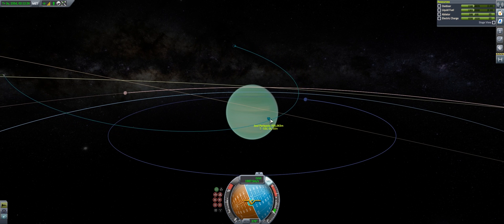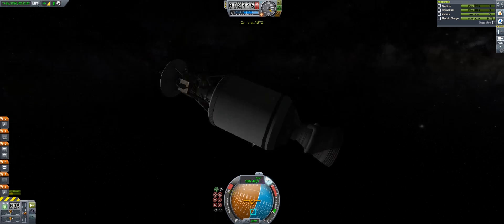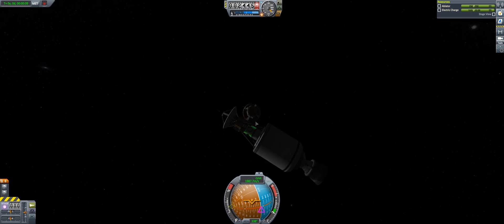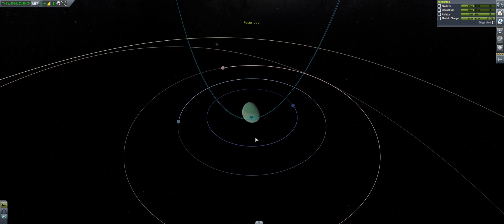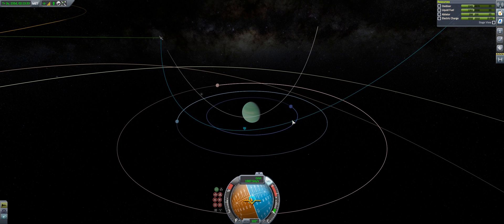Quick fun factoid about Titan: because of its low gravity and the fact that its atmosphere has very high pressure, if human beings ever landed on the surface of Titan, you'd actually technically be able to swim through the atmosphere or fly just with your arms and legs. Cool fun little factoid there. But I digress.